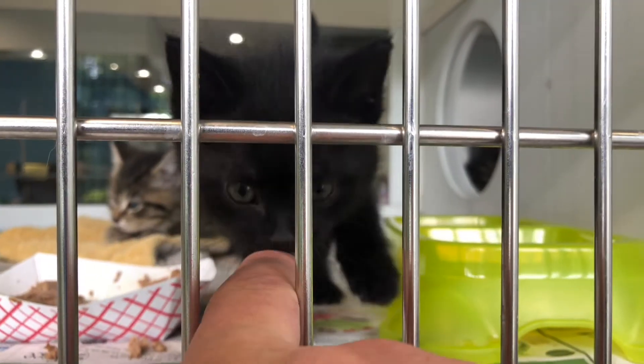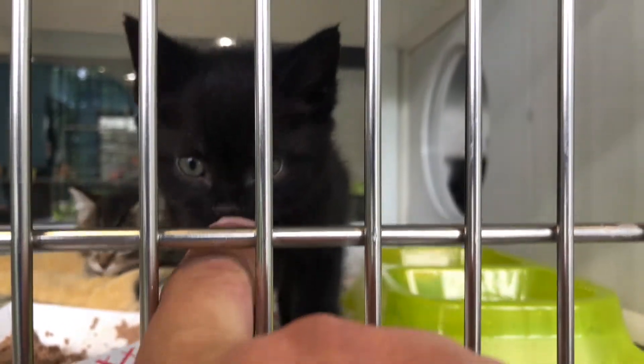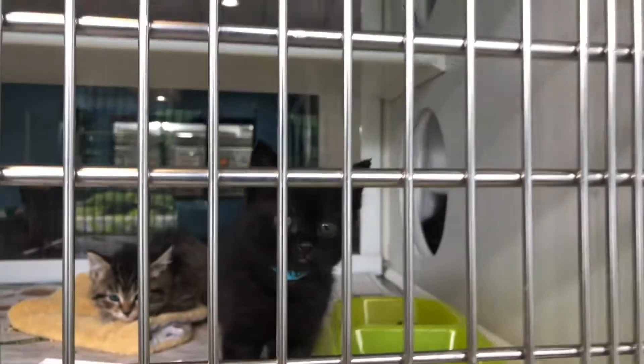You coming back up for some more? Look at this guy, so small. All right, now on to the dogs.